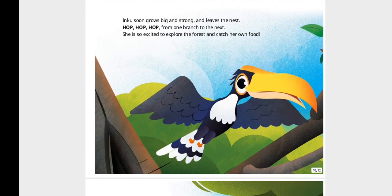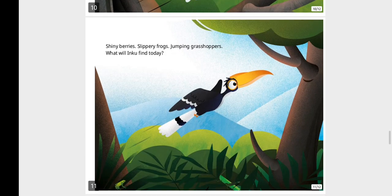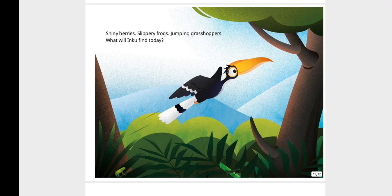Inku soon grows big and strong and leaves the nest. Hop, hop, hop from one branch to the next. She is so excited to explore the forest and catch her own food. Shiny berries, slippery frogs, jumping grasshoppers — what will Inku find today?